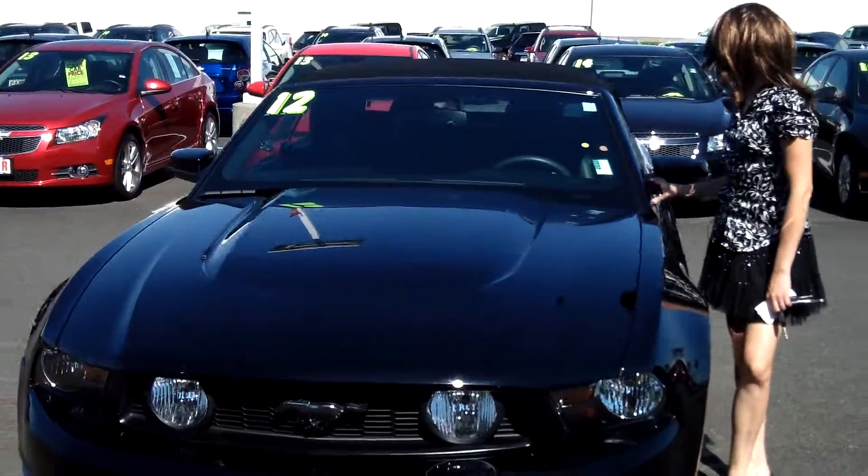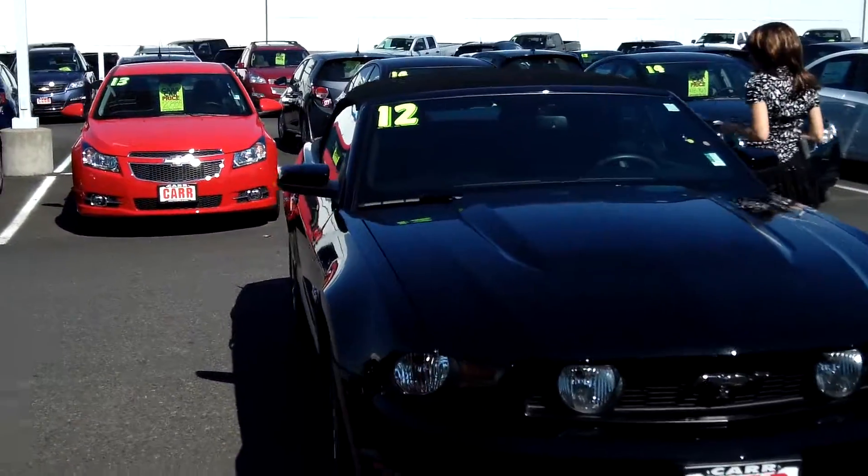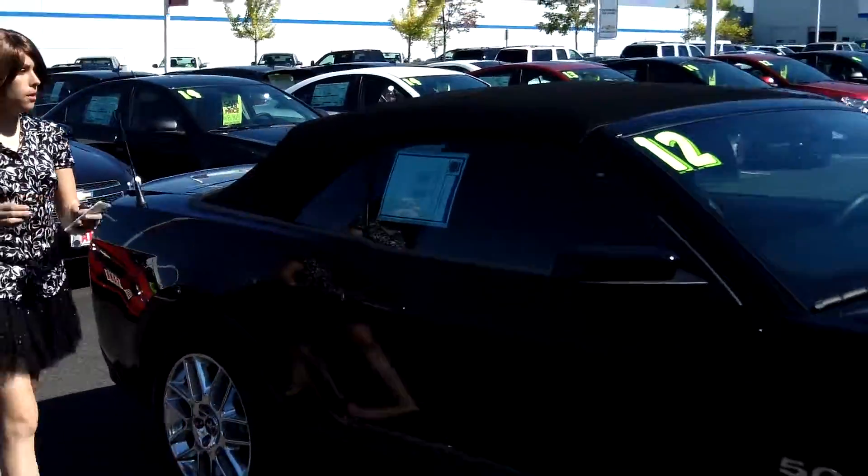Stock number CP3531A. Notice the flawless exterior of this vehicle. Tinted windows. Satellite radio.